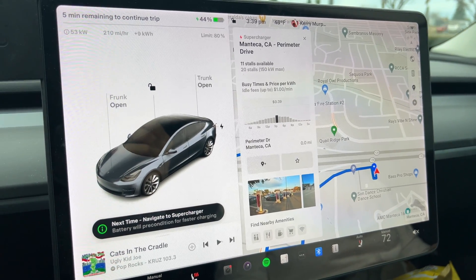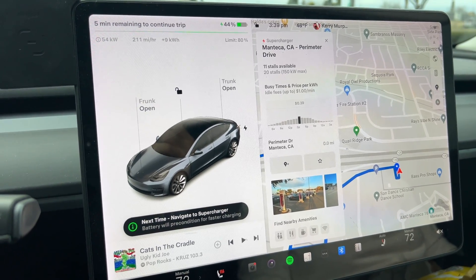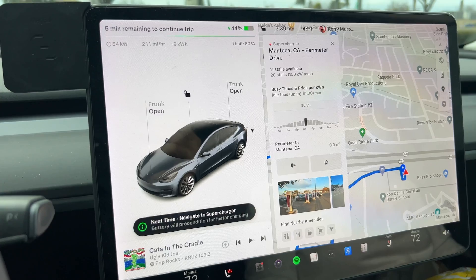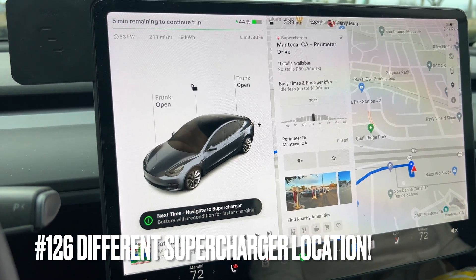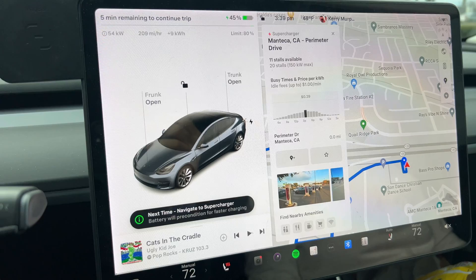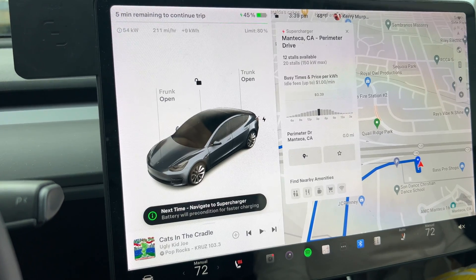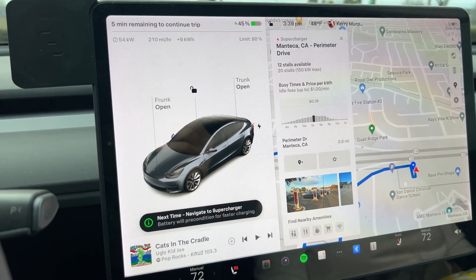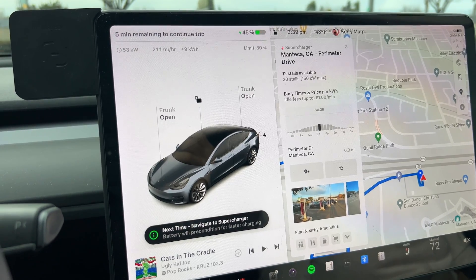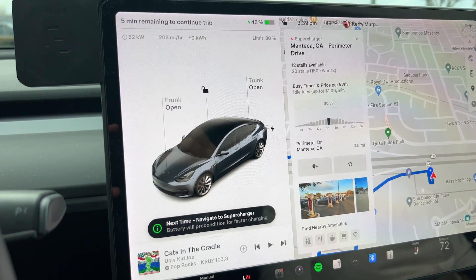Longtime viewers of the channel know that we actually keep track of our supercharger sessions, and we have been across the globe — a bunch in Europe, in Hawaii as well, a bunch of states here in the U.S. Manteca is number 126 on our list of supercharger visits. Of course, we visited some superchargers more than once — obviously our local one being the most. Those are the individual supercharger locations we have visited across our travels. 126, not too bad — it's across multiple vehicles too, but mostly this Model 3. We had a rental in Europe, a rental in Colorado, a rental in Hawaii. That's number 126.